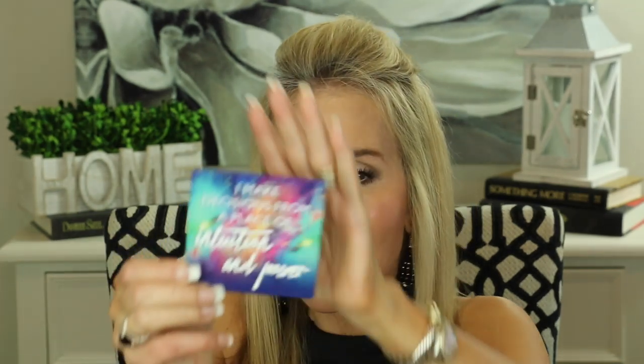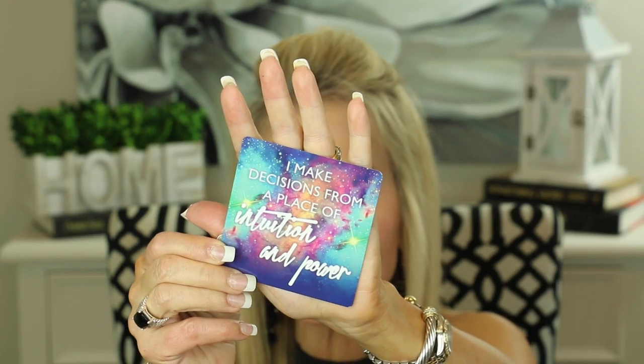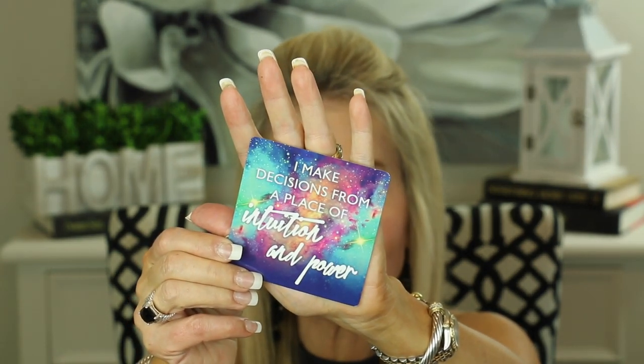I always like to leave you with a little thought for the day. I'm reading from these Miracles Now cards from Gabrielle Bernstein — I absolutely love her. She is kind of a motivational, positive thinking type of guru. I love this card and I think it's so true: 'I make decisions from a place of intuition and power.' Sometimes I think we all need to remind ourselves of the importance of using our intuition, because intuition is one of our greatest tools.